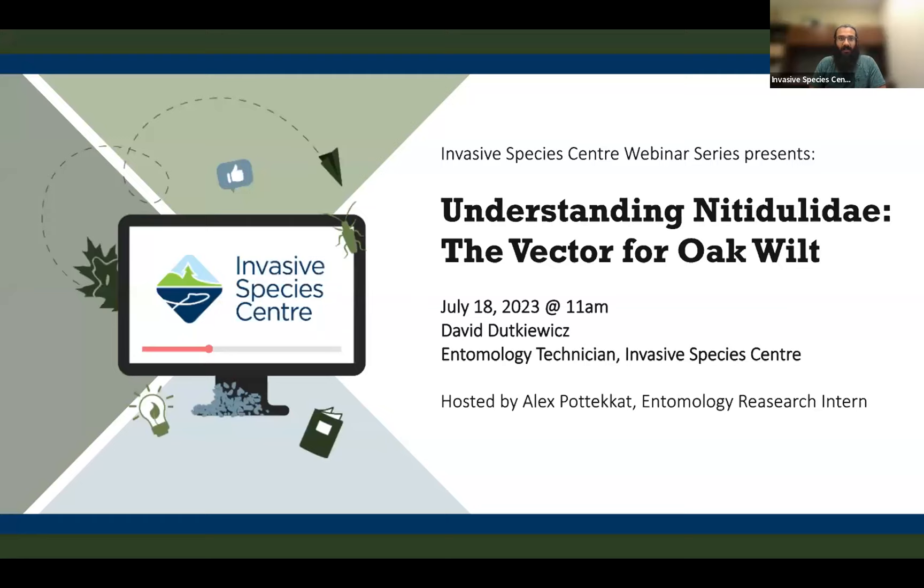Hello everyone. Welcome to the Invasive Species Center's webinar series. My name is Alex Podica and I am the entomology research intern at the Invasive Species Center. I will be your moderator today.